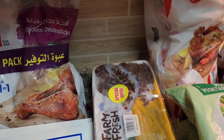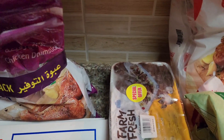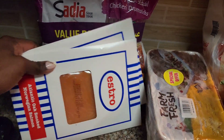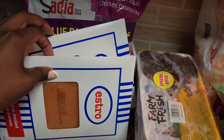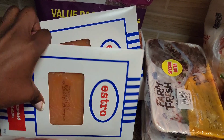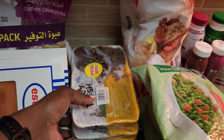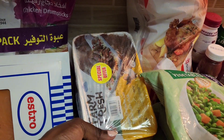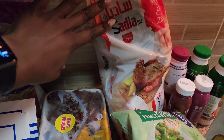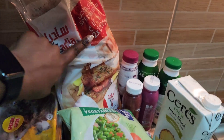Starting from the frozen and cold section: I got a value pack of chicken drum sticks — 900 grams, two pieces. Then some smoked salmon — two packs, mainly for making sushi. I also got chicken livers on a special offer for three pieces, and a whole chicken — two pieces, each around 1,200 grams.